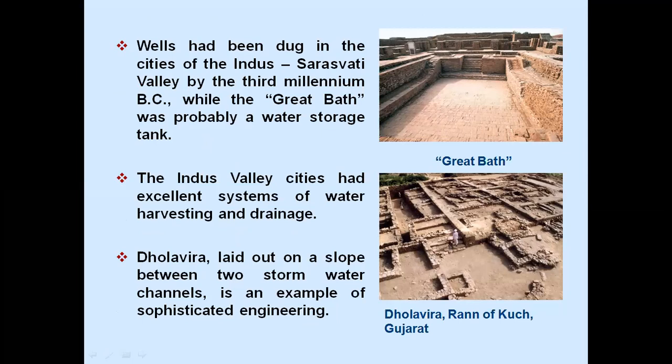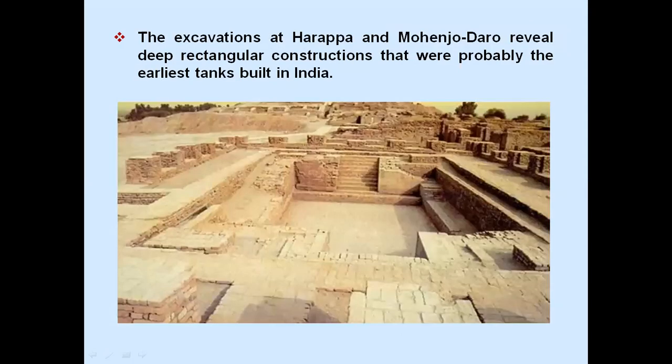The Indus Valley cities had excellent systems of water harvesting and drainage. Dholavira, laid out on a slope between two stormwater channels, is an example of sophisticated engineering. The excavations at Harappa and Mohenjo-daro revealed deep rectangular constructions that were probably the earliest tanks built in India.